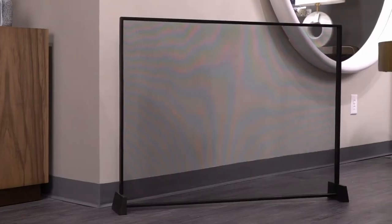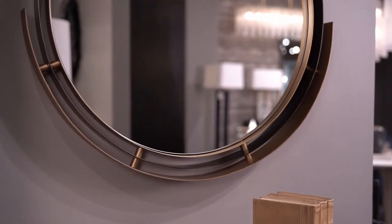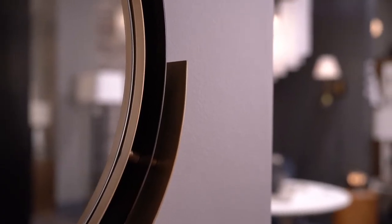The Cinder fire screen has an ultra minimal design in blackened iron with a mesh screen. A modern iron frame finished in layers of antique brass and bronze — the Joplin mirror creates a playful asymmetry.